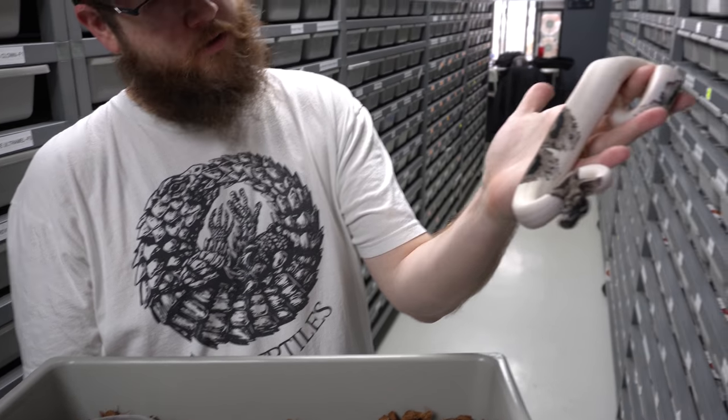This one here is a pastel special 100% het pied, 50% het monsoon. By looking at this you can see it almost looks sort of like a visual monsoon already — definitely doesn't just look like a pastel special. She should go later this year and if she proves out I'll be hitting pastel and special monsoon pieds — mind blown.